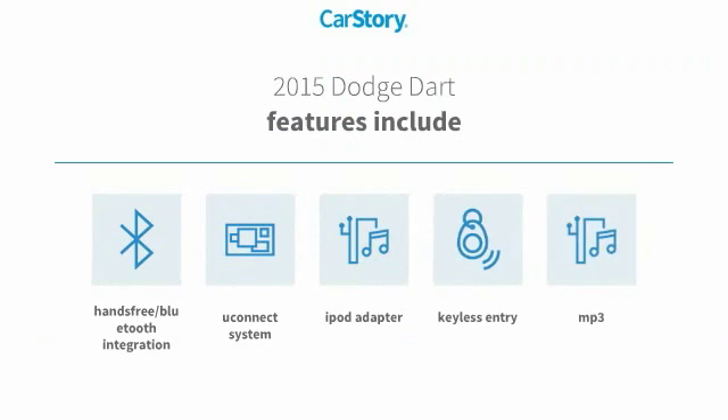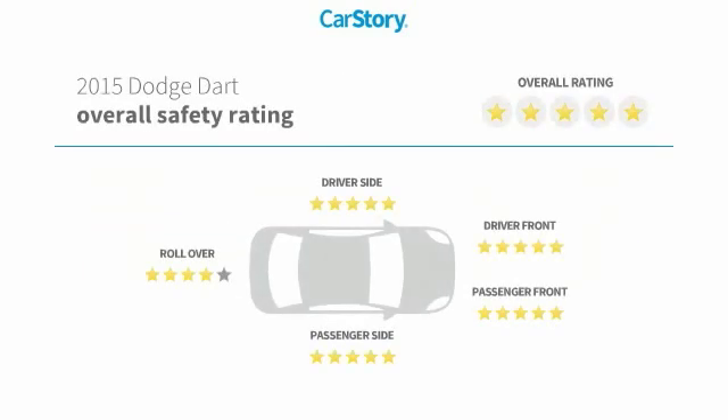Features also include keyless entry, iPod adapter, MP3, Uconnect system, hands-free Bluetooth integration, and has been listed as an IIHS top safety pick with these ratings.